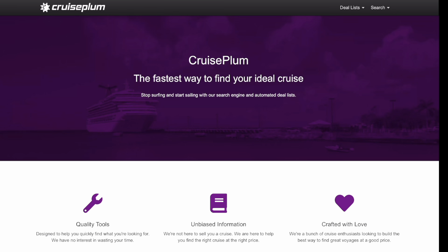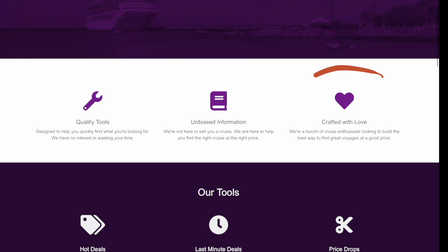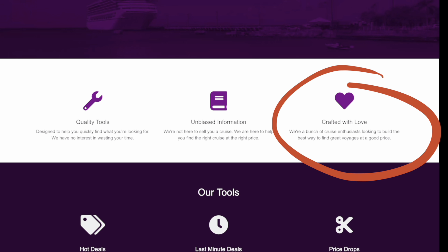The biggest thing I love about Cruise Plumb — as you'll see down here on the right, it says crafted with love by a bunch of cruise enthusiasts. There's nothing to buy on Cruise Plumb. It's just a search engine. The results you get are not dictated by the cruises that make this search engine the most money or cruise companies that they have a deal with. It's strictly a search engine. You cannot book anything on here.